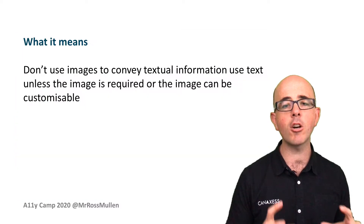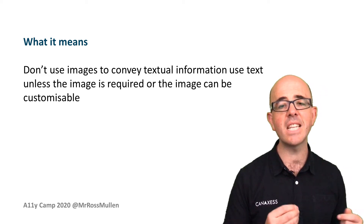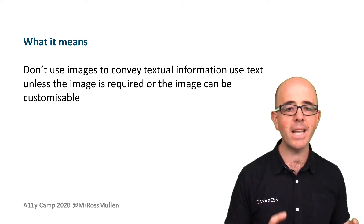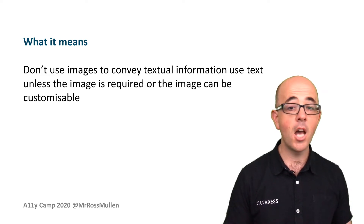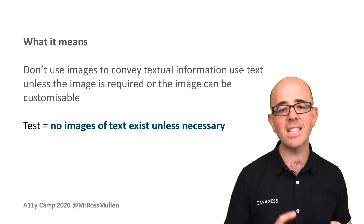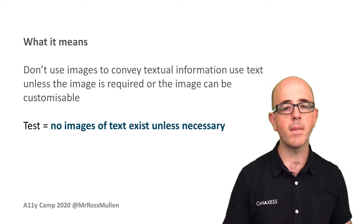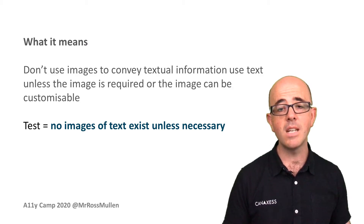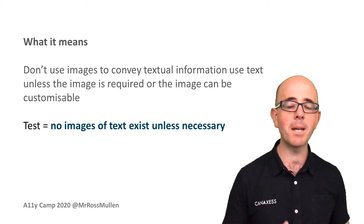Ultimately the success criterion means: don't use images to convey textual information — use text — unless the image is required or can be customised. Rather than grappling with that description, this was distilled down into one test: 'No images of text exist unless necessary.' This deliberately makes the success criteria easier to test by removing a lot of redundant information. As our accessibility maturity was very low and time constraints existed, a quick way had to be found of establishing a baseline of testing.